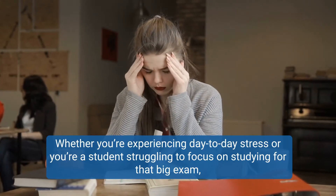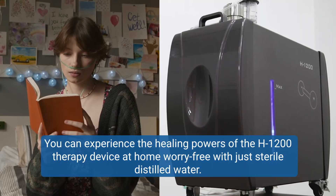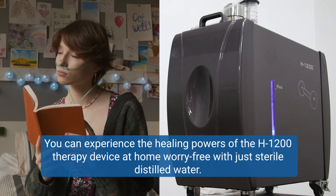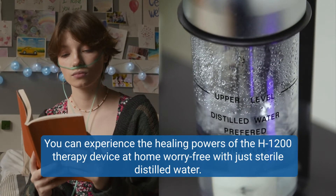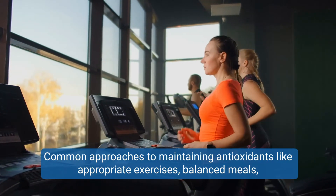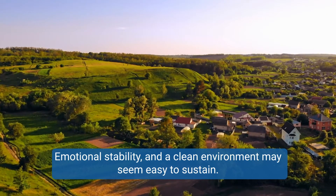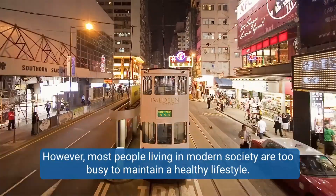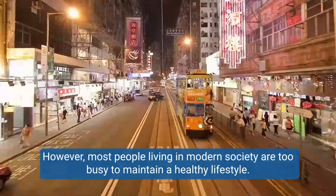Whether you're experiencing day-to-day stress or you're a student struggling to focus on studying for that big exam, you can experience the healing powers of the H1200 therapy device at home worry-free with just sterile distilled water. Common approaches to maintaining antioxidants like appropriate exercises, balanced meals, emotional stability, and a clean environment may seem easy to sustain. However, most people living in modern society are too busy to maintain a healthy lifestyle.